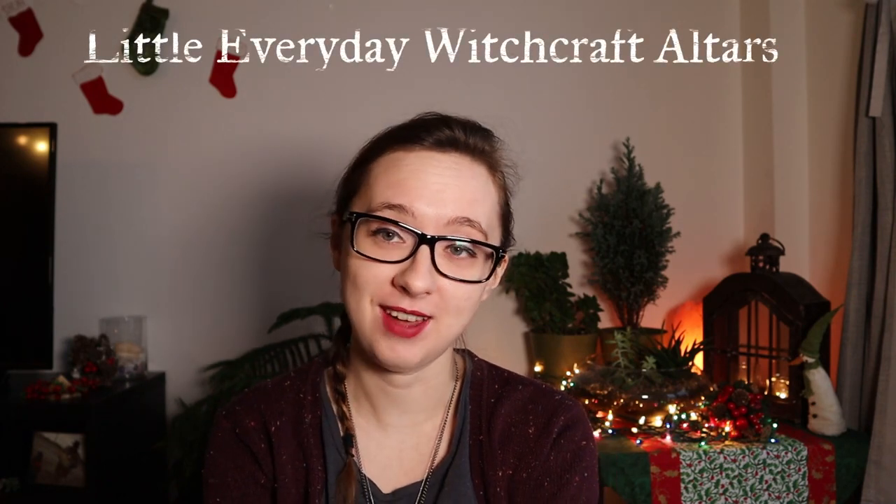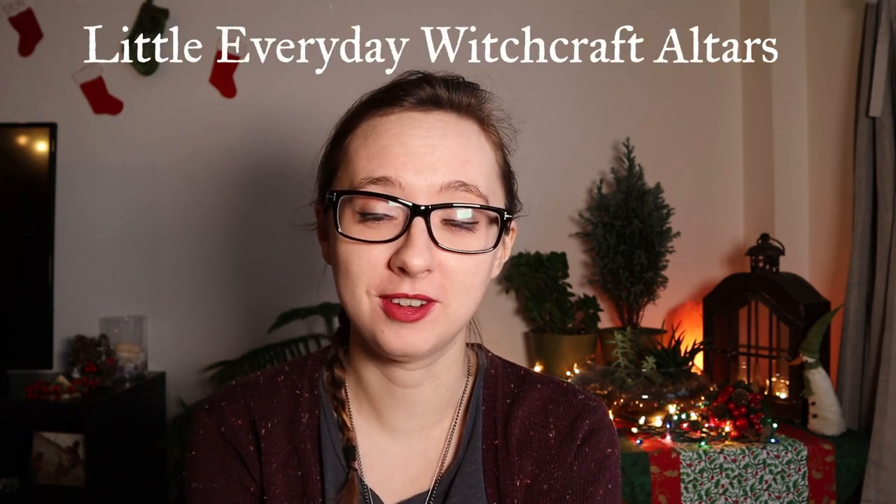Hello, my friends, it is Sarah, the Itty Bitty Celtic Witch, and today we are here to talk about little everyday witchcraft altars for practicing daily magic. We're going to start off by having a chat about what different daily witchcraft altars are like, and then we are going to make one together.